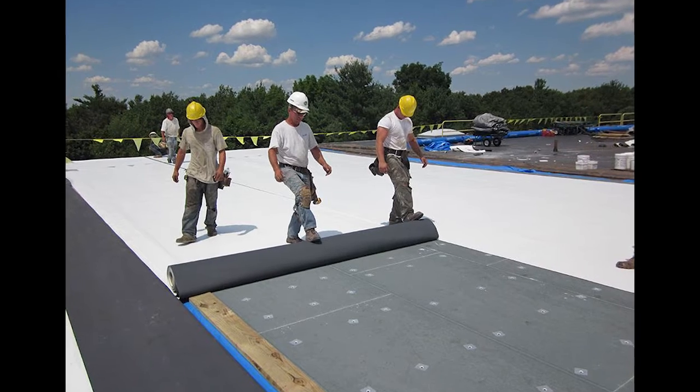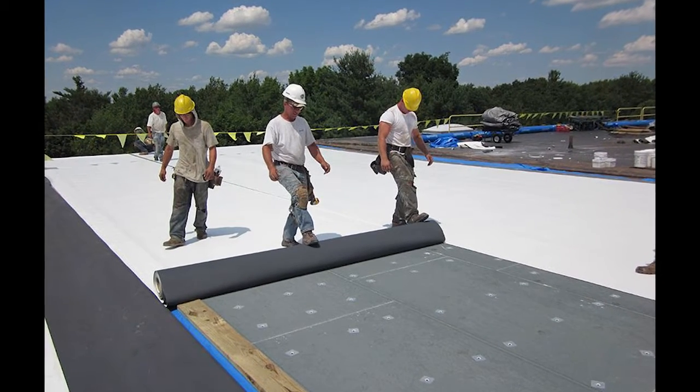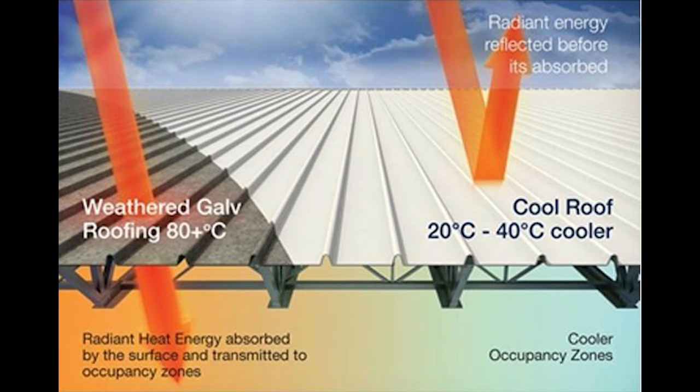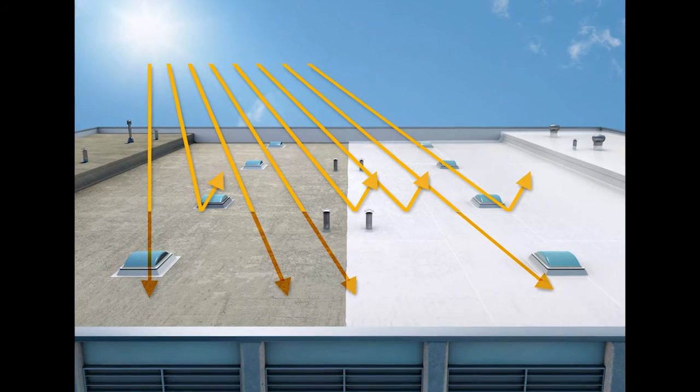Reflective roofing. Choose roofing materials with high solar reflectance and high thermal emittance to reduce heat absorption. Cool roofs can reflect more sunlight and emit more heat than standard roofs.